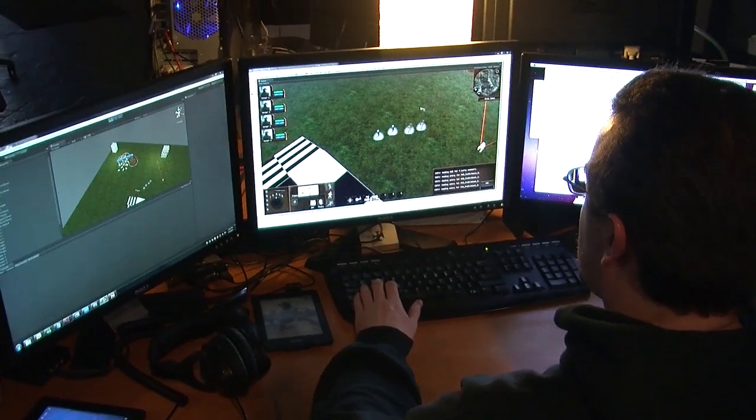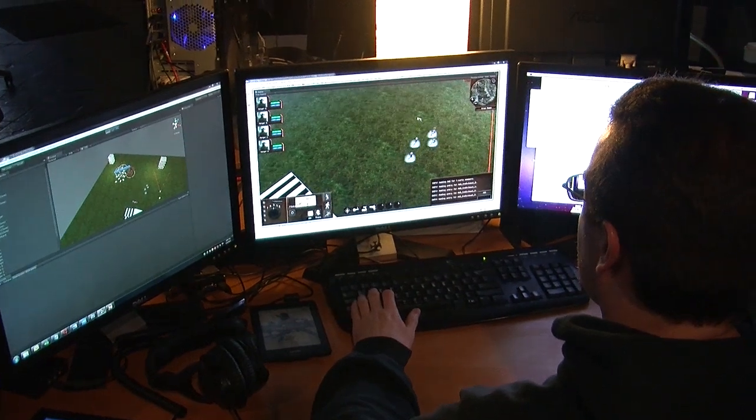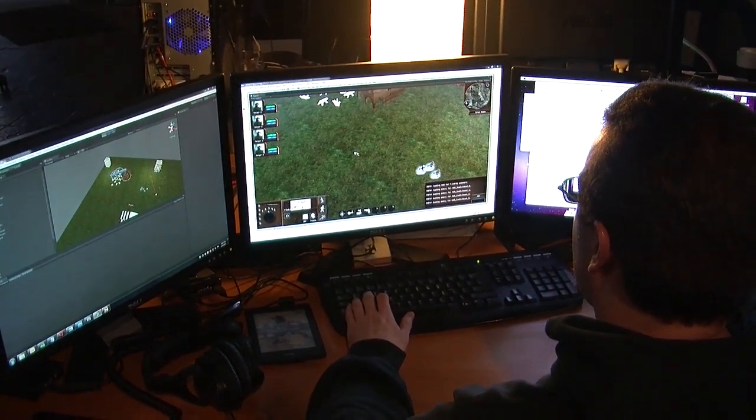And how does this impact the gameplay experience across the platforms you're targeting? Well, really it just allows us to use a multi-platform engine, Unreal, which we were already using for the console versions of Choplifter. And so it makes it an easier port for us and allows us to keep the same code base.